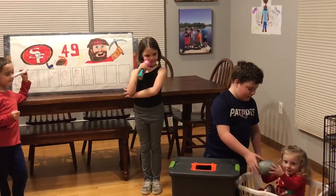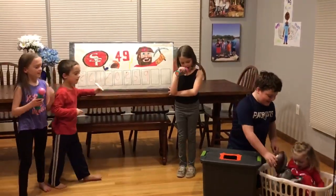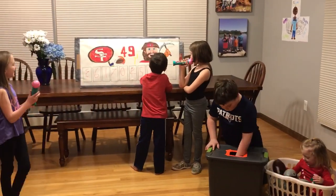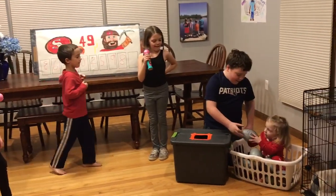Nine. Five — she got it this time. Eight. Eight. Last one. And our last number is four.